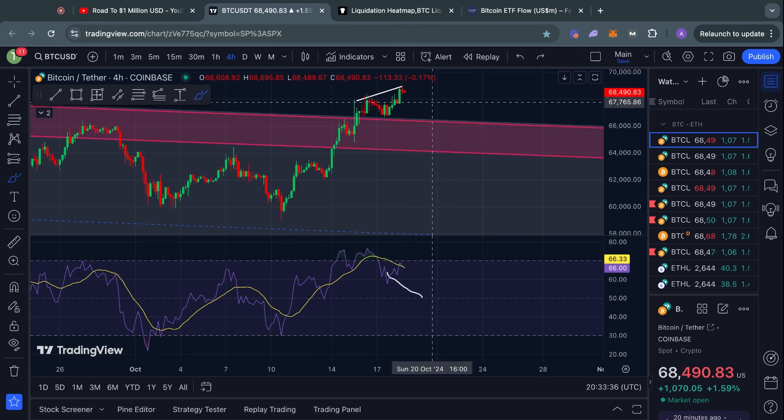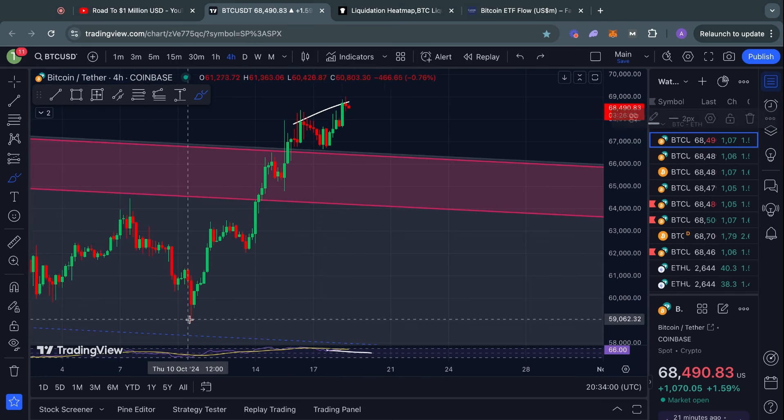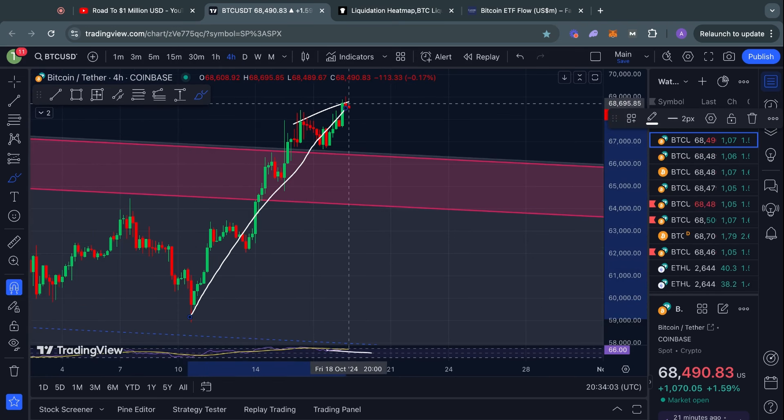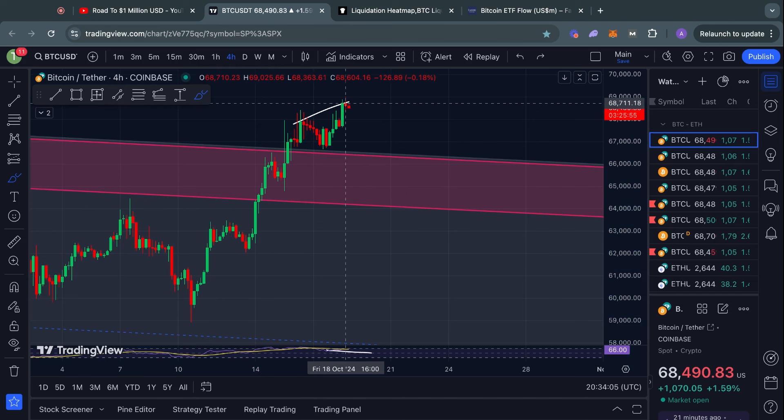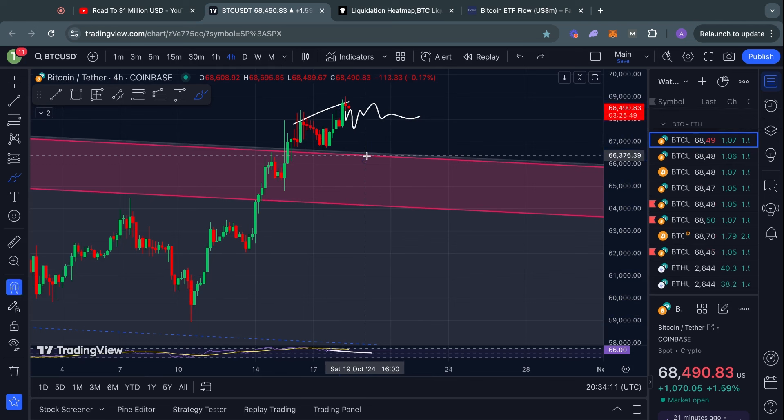I am expecting a bearish divergence to start to show up over the weekend here. In case you are not familiar with what a bearish divergence actually is, it typically indicates that we are getting a break from all of this bullish price action that we have been seeing. Usually this plays out either by some choppy sideways price action or potentially some bearish momentum in the short term.